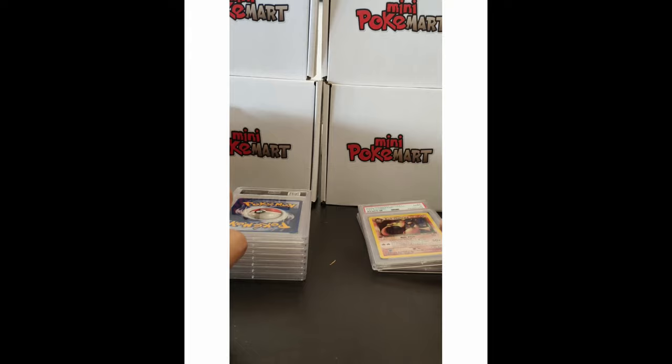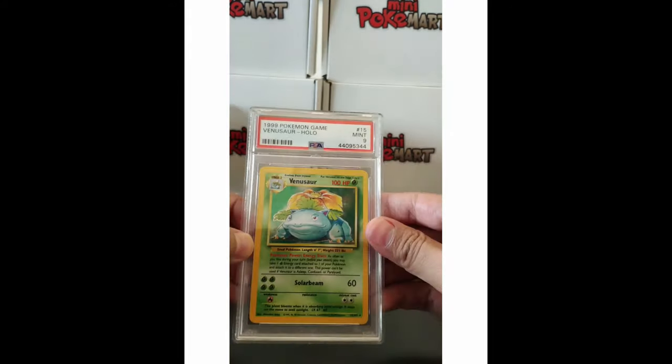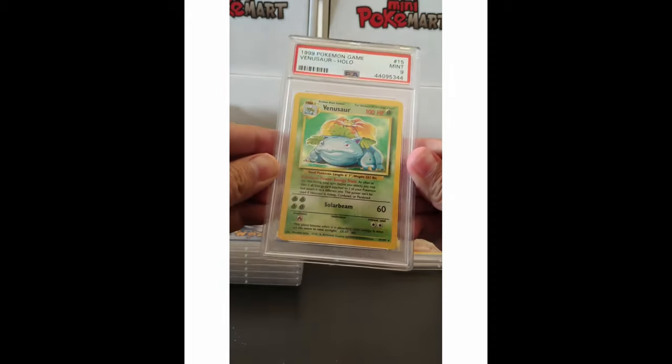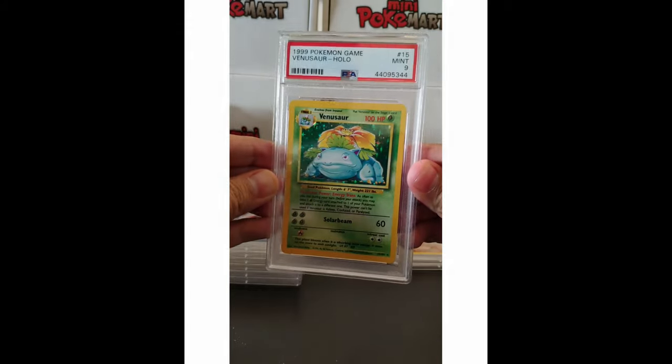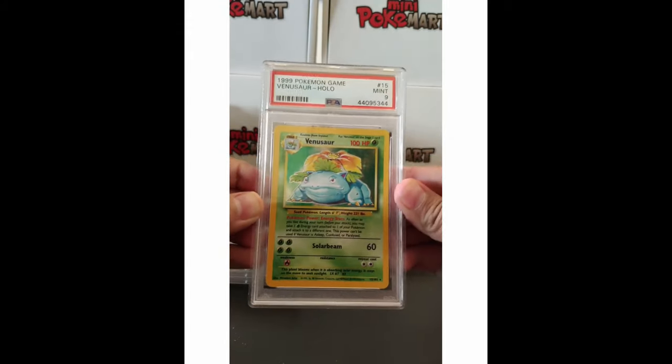The next one is a Venusaur Base Set. Very, very beautiful as well — look at that shine. I love the holographic patterns on this one. It's a PSA 9 as well. That is great!